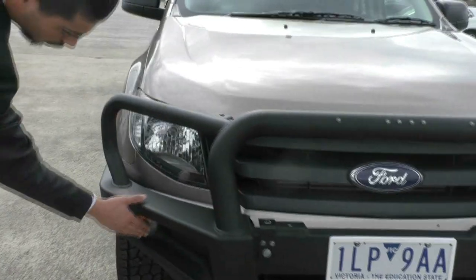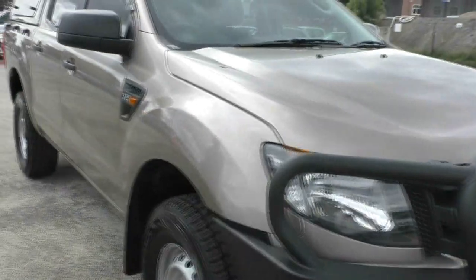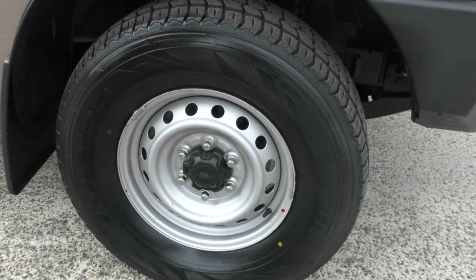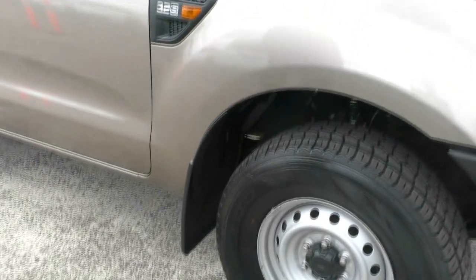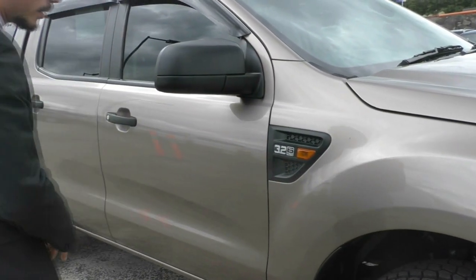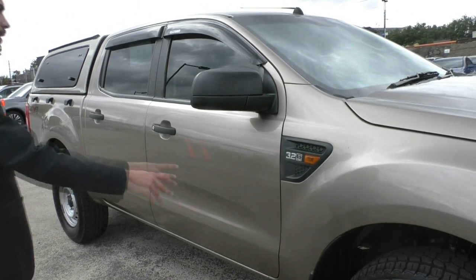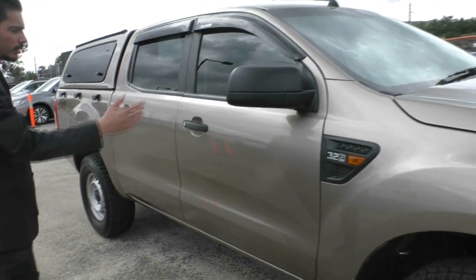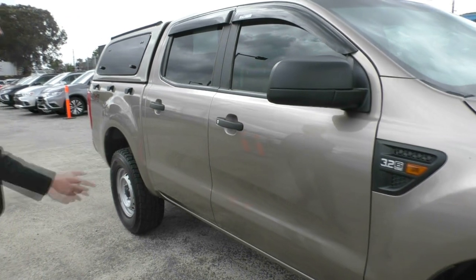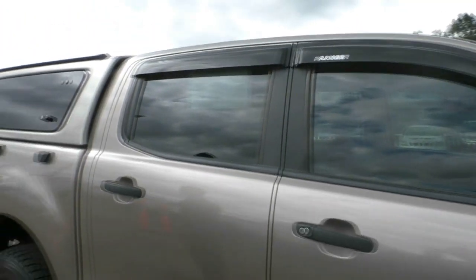Coming down the side, we actually have our indicators in the bull bar itself. Moving down the body, the first wheel is in very good condition — just a bit of chrome coming off, but really no big deal for a car like this. The tread is pretty much a brand new tire with plenty left. We have our indicator on the side, our 3.2 and 6-speed automatic badging, contrasting black mirrors and door handle, genuine Ford Ranger weather shields. The body is in very, very good nick — literally nothing to point out. The windows do look like they've been tinted as well.